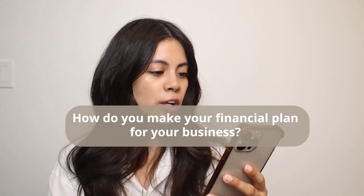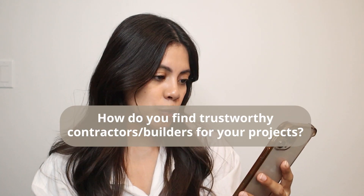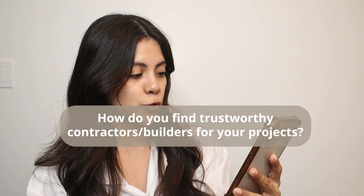Next question: how do you make your financial plan for your business? I'm going to tell you a little secret — I haven't really kept up with this, I'm so bad at this part. I did make an income goal list but I tend to forget about it. Because of this question, I'm going to be determined to stay on track.